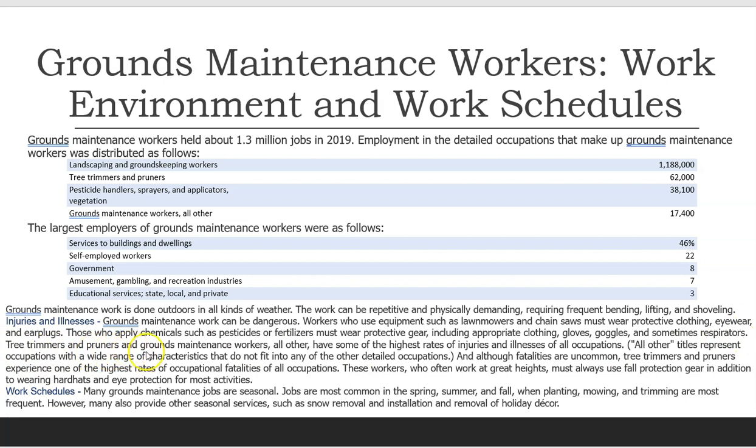Tree trimmers and pruners and grounds maintenance workers, all other, have some of the highest rates of injuries and illnesses of all occupations. Although fatalities are uncommon, tree trimmers and pruners experience one of the highest rates of occupational fatalities of all occupations. These workers, who often work at great heights, must always use fall protection gear in addition to wearing hard hats and eye protection for most activities.